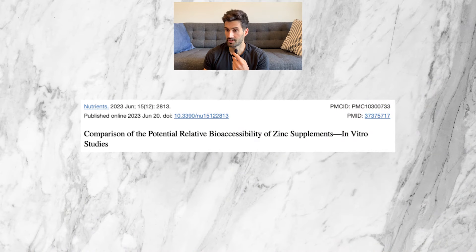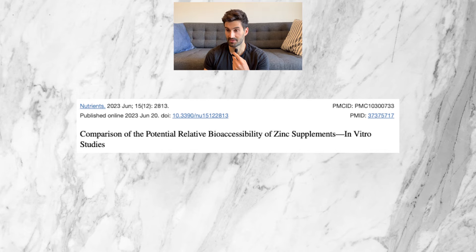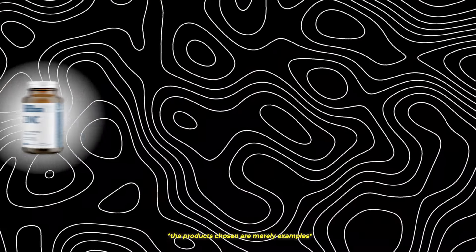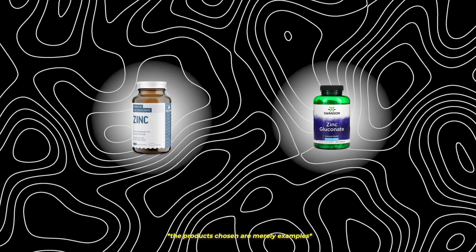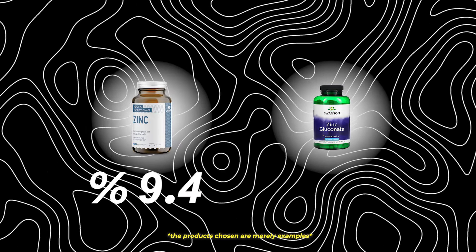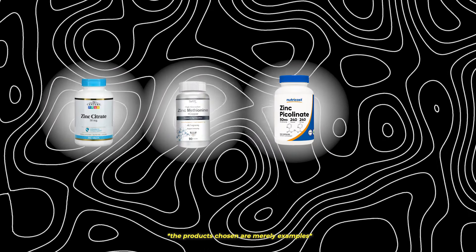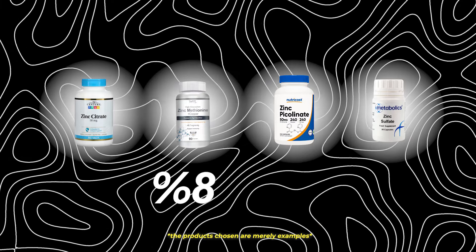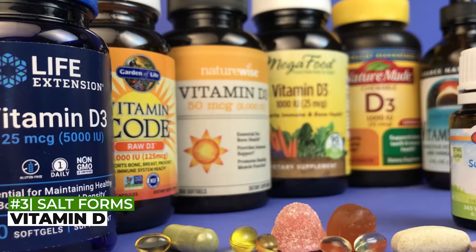Next up: zinc. A 2023 study from Nutrients Journal compared different types of zinc in terms of bioaccessibility — basically how easy it is for your body to actually use the zinc. It found that zinc diglycinate and zinc gluconate were the two most bioavailable forms, with bioaccessibility up to 9.4% and 6.2% respectively. Zinc methionine, picolate, citrate, and sulfate had lower bioaccessibilities ranging from 1 to 3.5%. Next we have vitamin D.